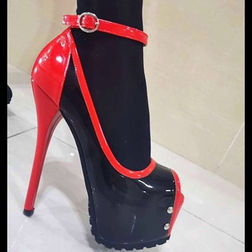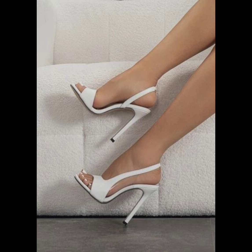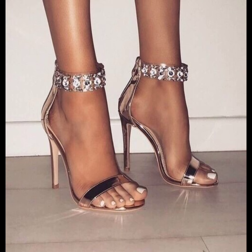Then we have stilettos, known for their slender and sky-high heels. They are stunning and dramatic, and are ideal for those special nights out.